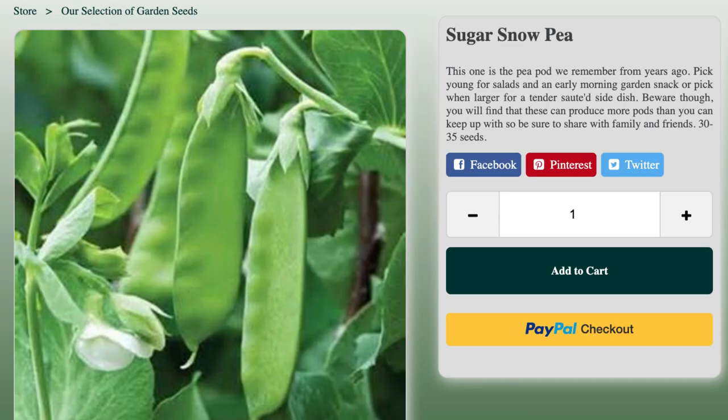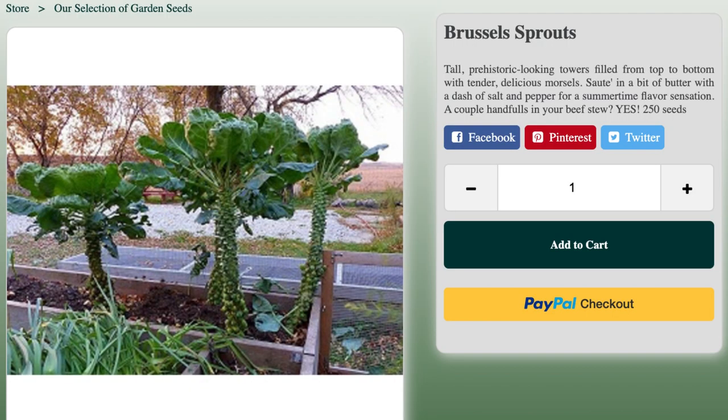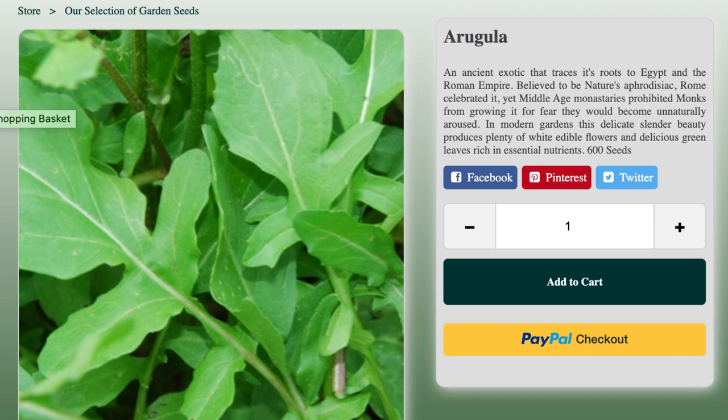Next up is sugar smoky, Brussels sprouts, and arugula — I believe I got two packs of the arugula. I also got two packs of the Red Marconi pepper.